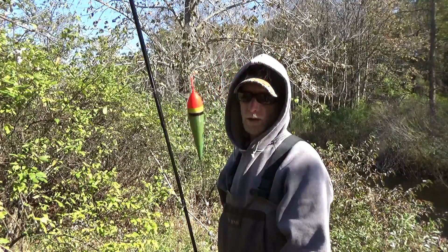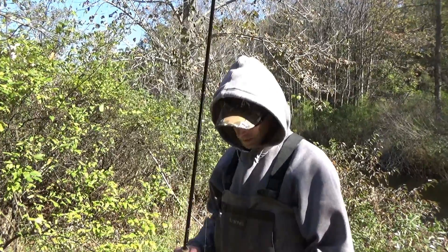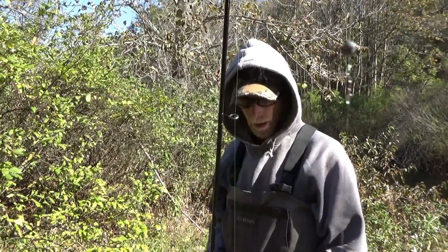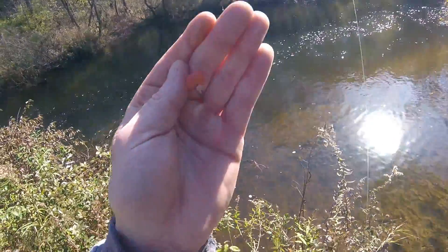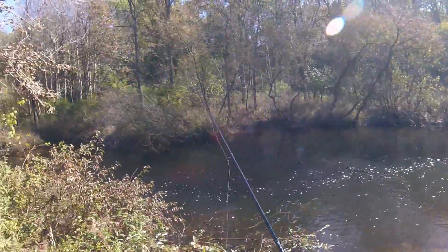Decisions, decisions. This is my weapon of choice today: a nail float, a few shots, leader line, some fluorocarbon. I'm just gonna go ahead and tip that with a spawn sack. We're gonna see if we can't get one on — what we're feeding them — see if we can get this done.